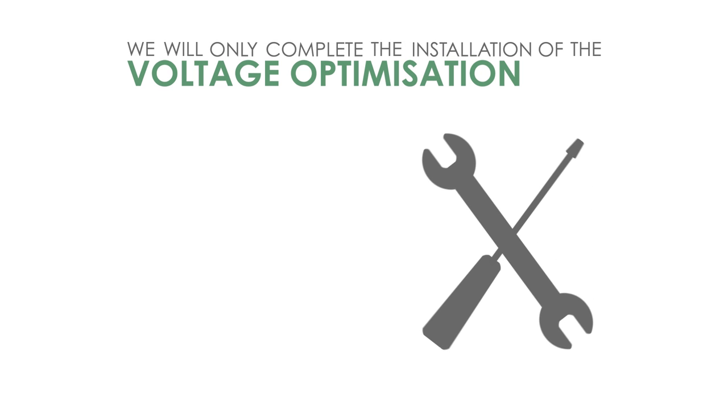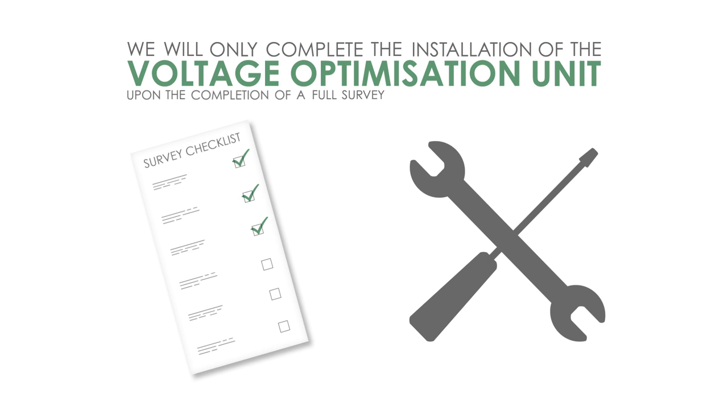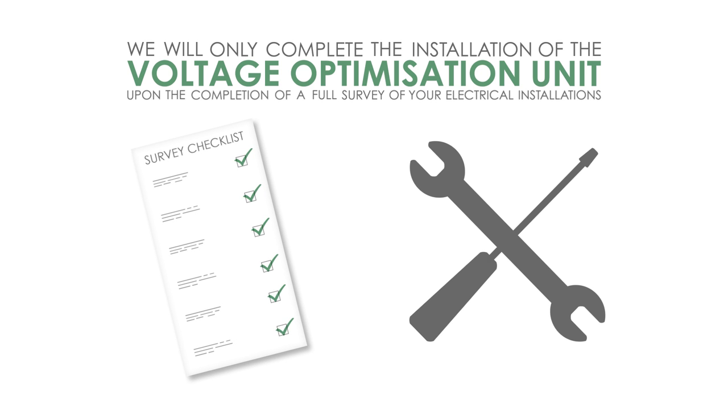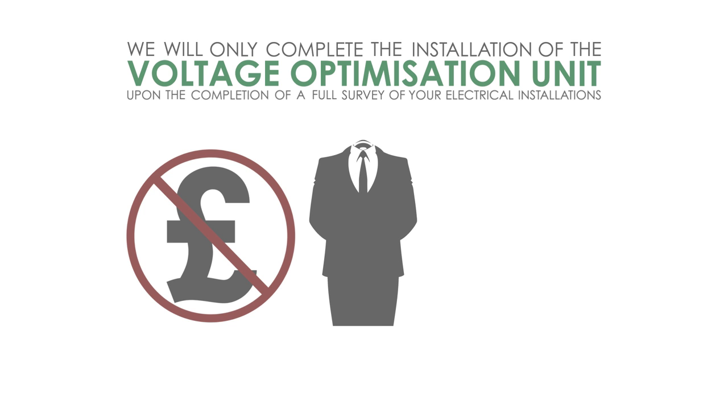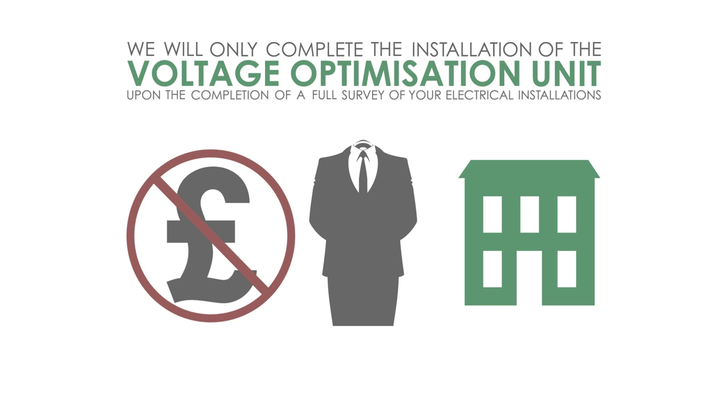We will only complete the installation of the voltage optimisation unit upon the completion of a full survey of your electrical installations. This survey is free of charge — it is just part of our professional approach to ensure voltage optimisation is right for you and your premises.